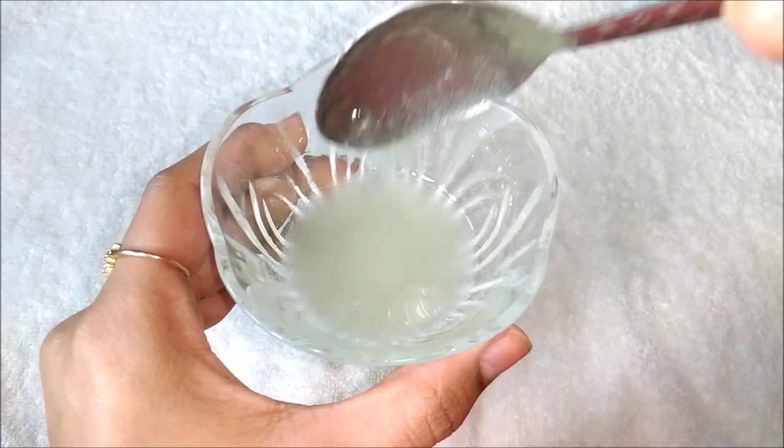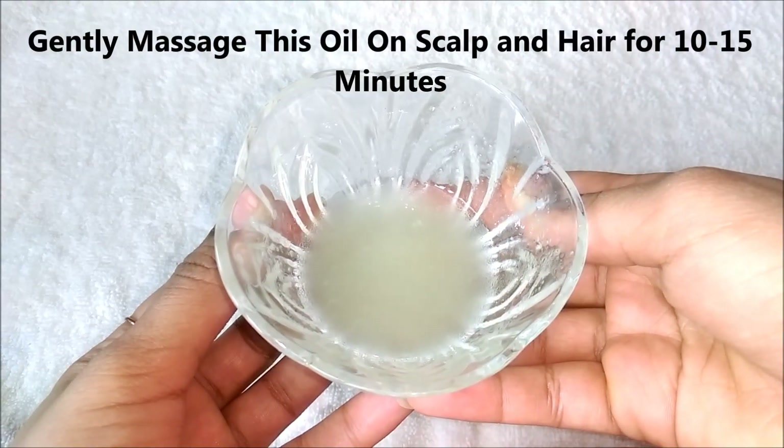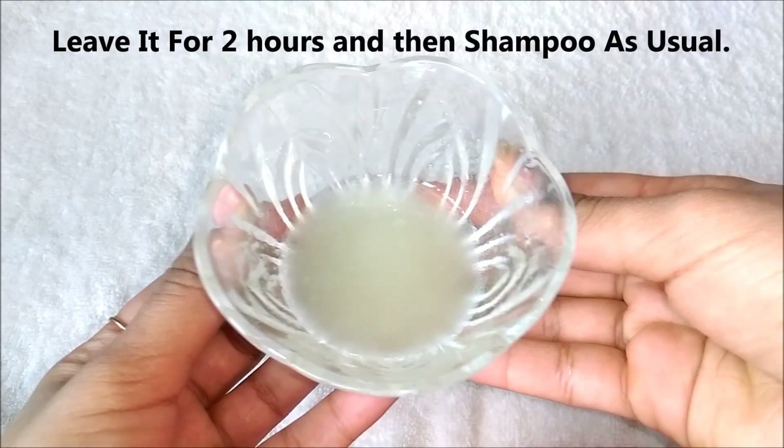This hair oil is very effective in growing your hair really fast. Gently massage this oil on your scalp and on your hair for about 10 to 15 minutes, and after that leave it for a good 2 hours. After 2 hours, shampoo your hair as you normally do.